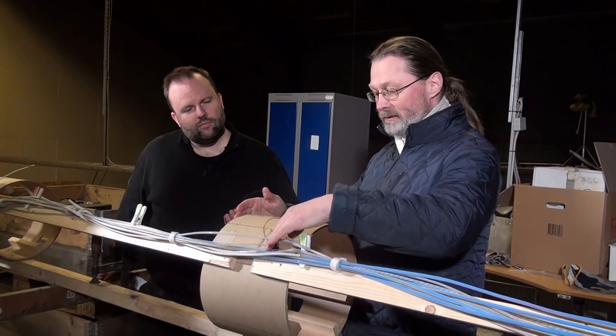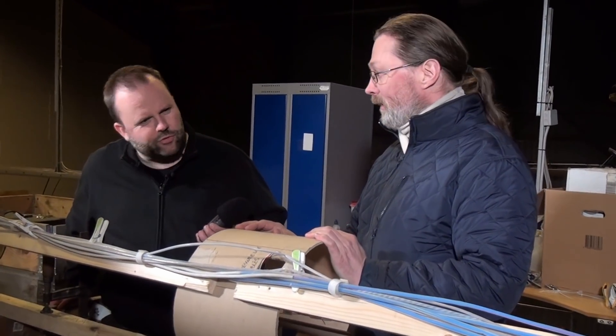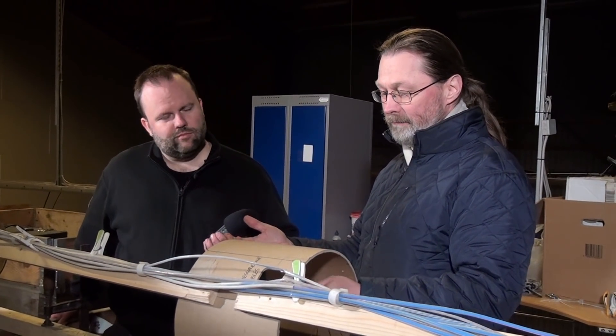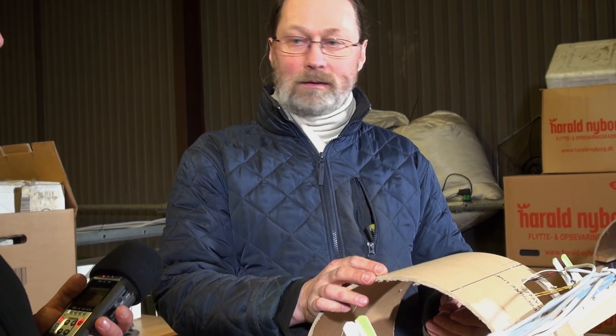We have some wires exiting the harness here and entering the intertank — just a few. There's a temperature sensor, a pressure sensor, and also the new capacitive level sensor for the LOX tank. That's four wires — it has serial communication and a power supply. And there's also a cryogenic vent valve included there.